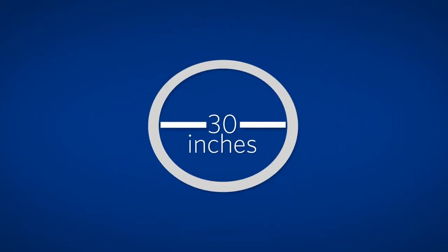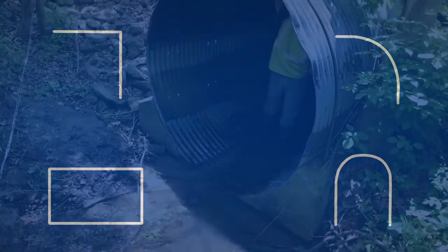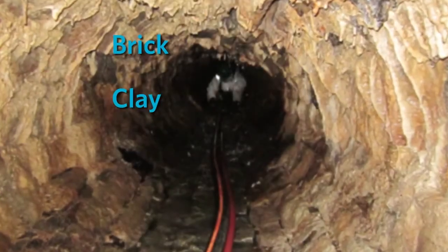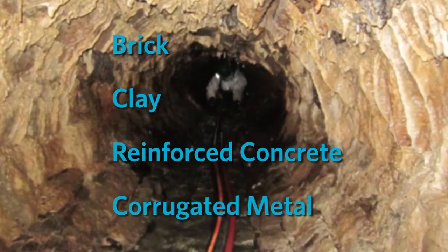The material has been proven effective on any shape of pipe down to 30 inches in diameter, including right angles, curves, boxes, and arches in one seamless application, and can be applied to most pipes, including brick, clay, reinforced concrete, and corrugated metal.